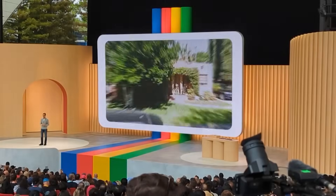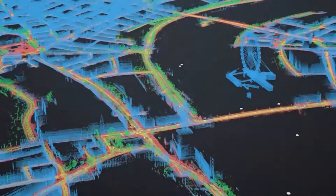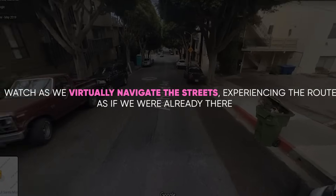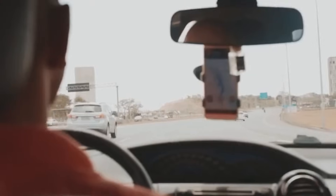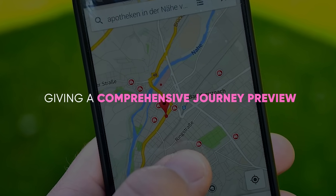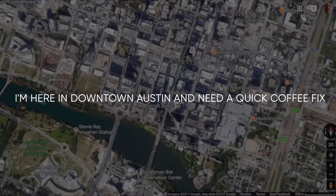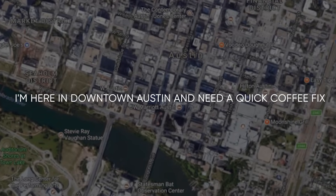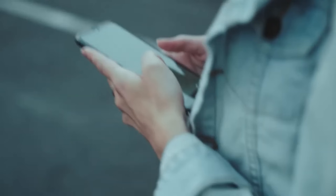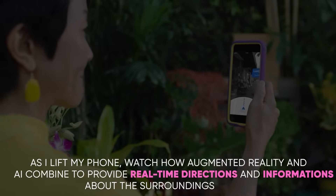Let's start with the immersive view for routes. I'll take a planned route through New York City and show you how this feature provides a 3D view. Watch as we virtually navigate the streets, experiencing the route as if we were already there. Notice how the AI integrates real-time elements like traffic and weather, giving a comprehensive journey preview. Next, we'll explore a neighborhood using Lens in Maps. I'm here in downtown Austin and need a quick coffee fix. Let's use Lens in Maps to find the nearest coffee shop. As I lift my phone, watch how augmented reality and AI combine to provide real-time directions and information about the surroundings.